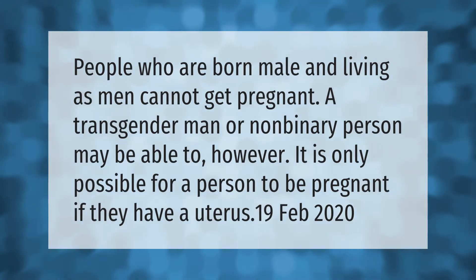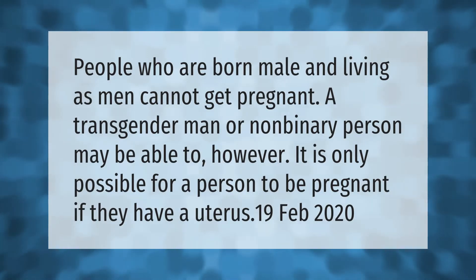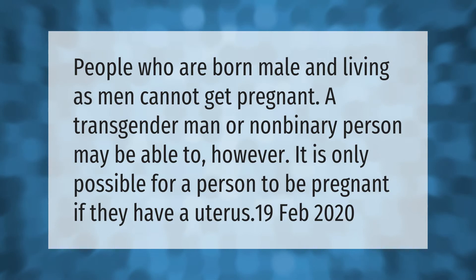People who are born male and living as men cannot get pregnant. A transgender man or non-binary person may be able to, however. It is only possible for a person to be pregnant if they have a uterus.